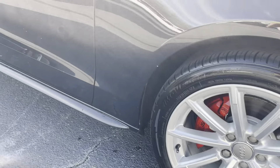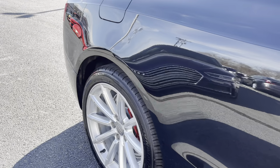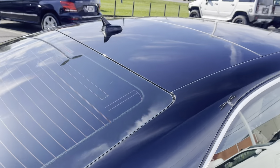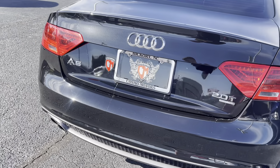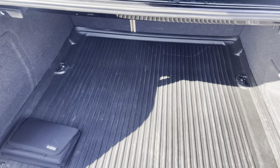Good looking red caliper. There's a little rubber mat back there.